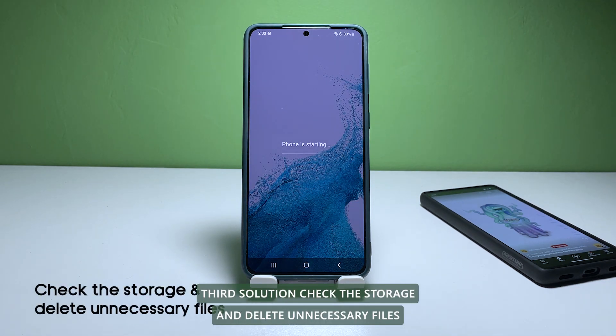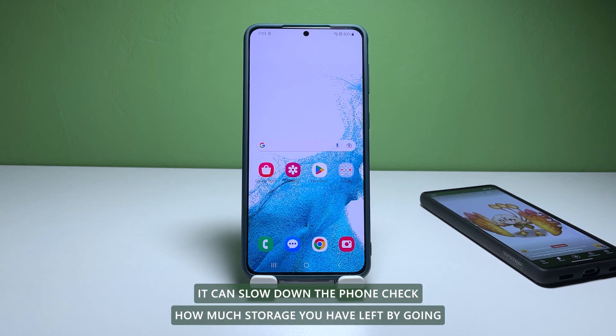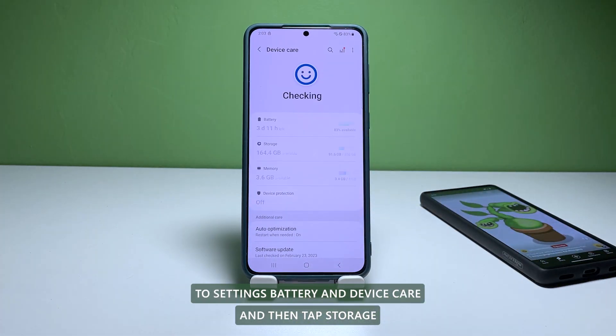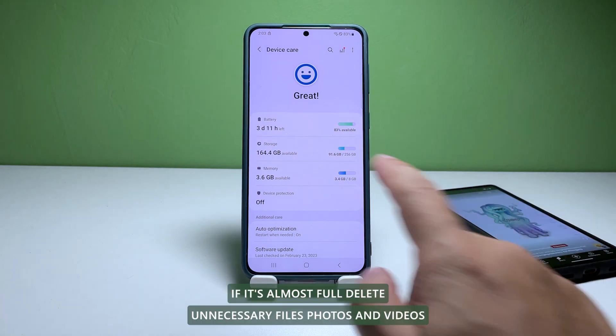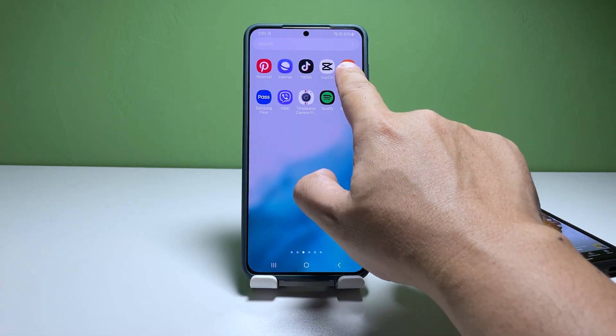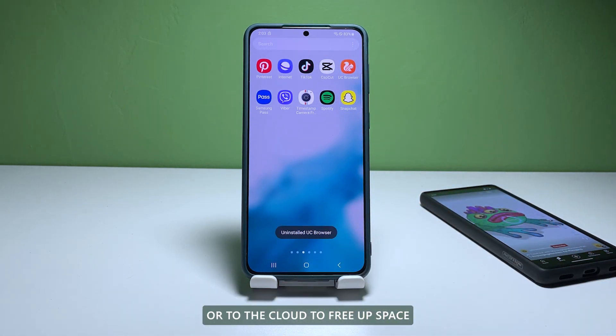Third solution: check the storage and delete unnecessary files. The Galaxy S21 has a lot of storage, but if it's almost full, it can slow down the phone. Check how much storage you have left by going to Settings, Battery, and Device Care, and then tap Storage. If it's almost full, delete unnecessary files, photos, and videos. You can also move files to an external storage device or to the cloud to free up space.